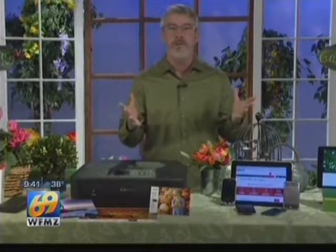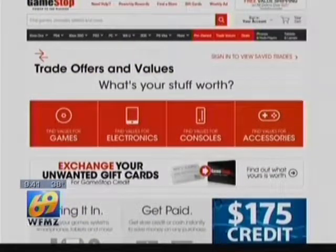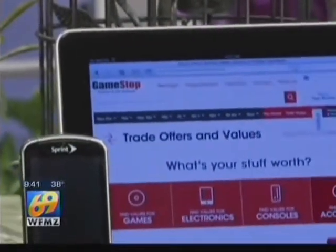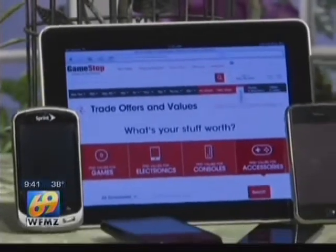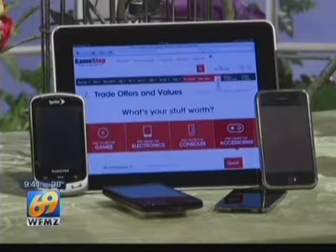If you have an old mobile phone or tablet or even video game console, maybe some games lying around collecting dust, take them to GameStop. They'll buy many of those items at any of its 4,200 U.S. locations. Check out the trade value of your items at GameStop.com/trade or their mobile app. You take that money and put it toward the purchase of a new or pre-owned tech or even game titles like the just-released Battlefield Hardline or Borderlands: The Handsome Collection.